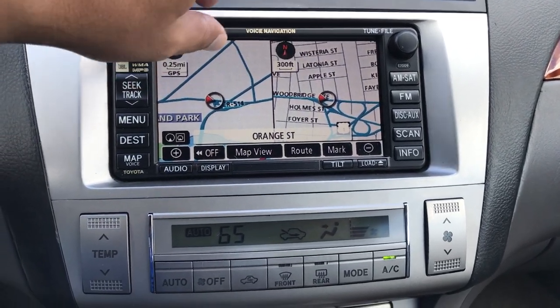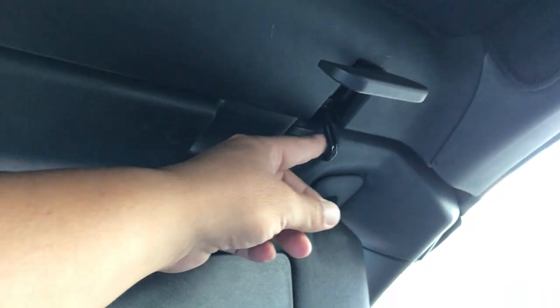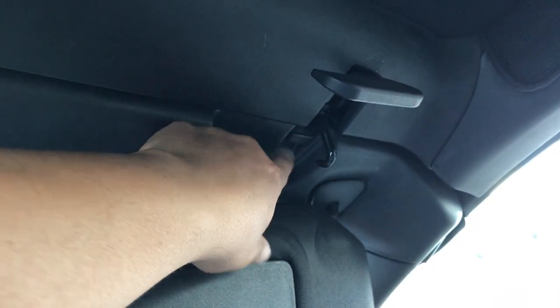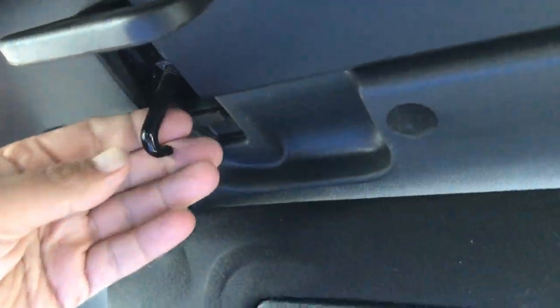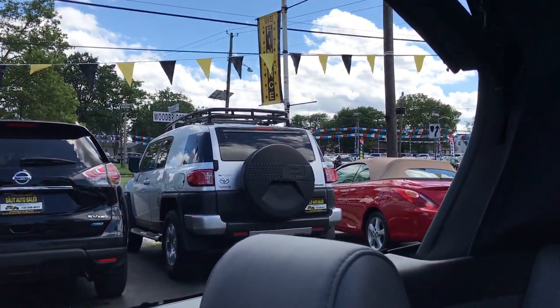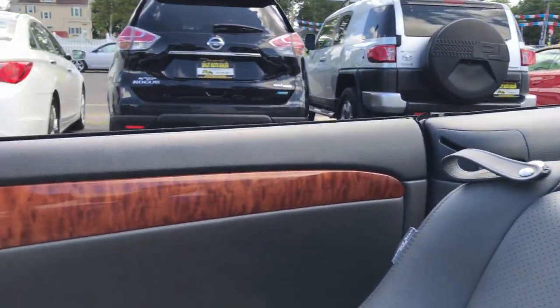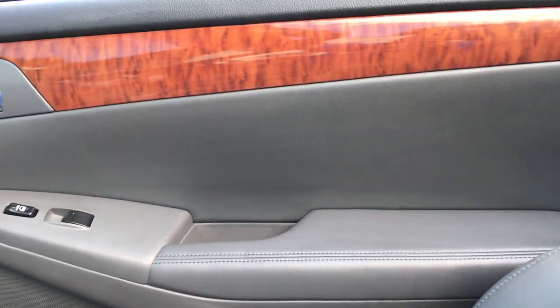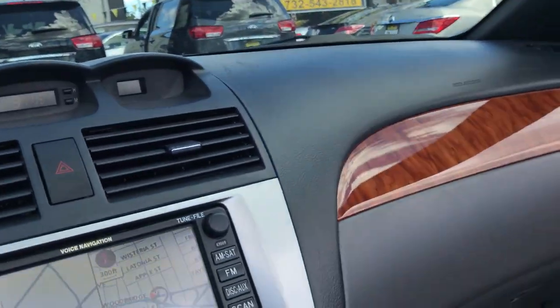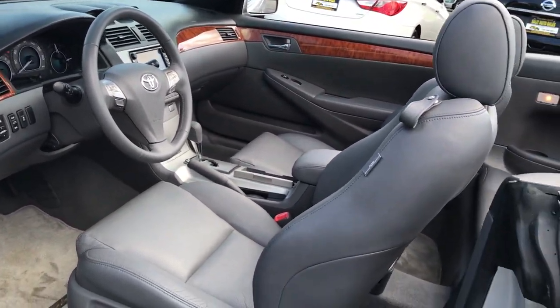It's a very simple process to put the top down on these cars — three steps. One, make sure that this little hook is clear from the clasp over here. Two. And three. Give yourself about five or six seconds and there you have it. I just like to close the visors. 2008 Toyota Solara convertible, loaded up with 41K.